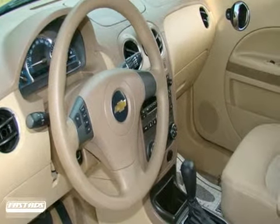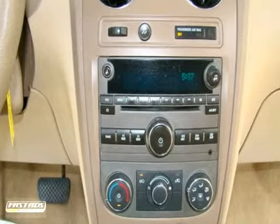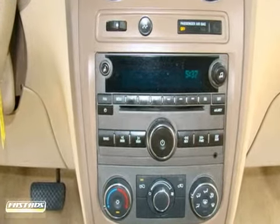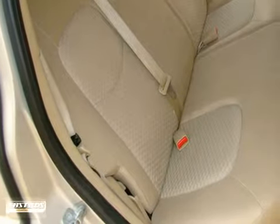This four-cylinder automatic transmission vehicle is priced to sell at Kelly Blue Book value. If gas mileage is important, this vehicle is a flex-fuel vehicle and offers an EPA-estimated 29 miles per gallon on the highway.